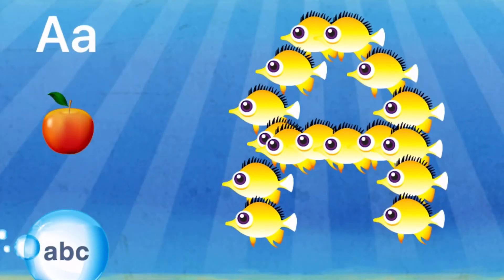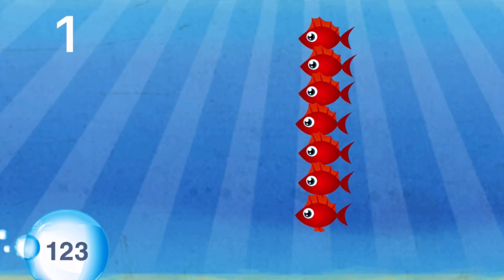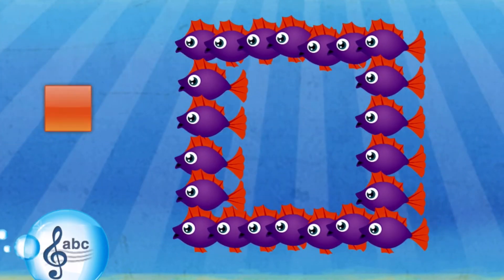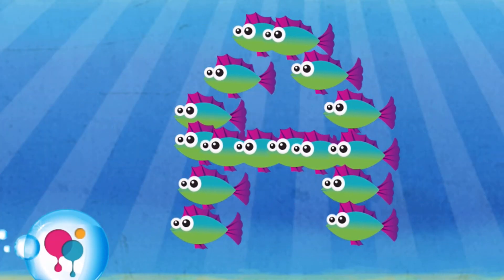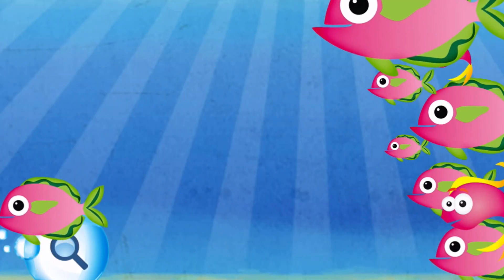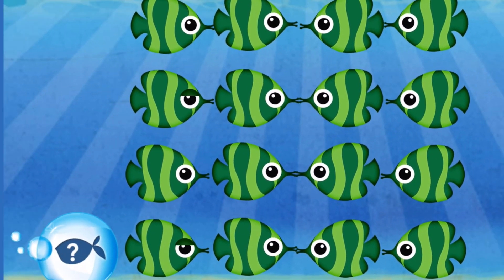Letters. A. Numbers. One. Playtime. Shapes. The alphabet song. Colors — touch a fish and pink. Differences — find the fish that looks different. Matching — find the match.